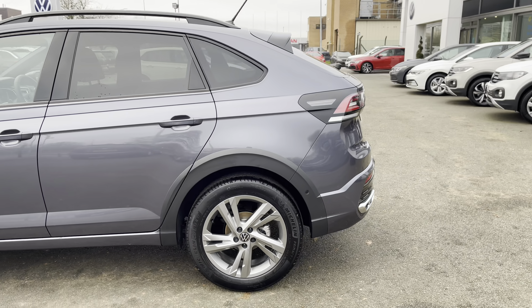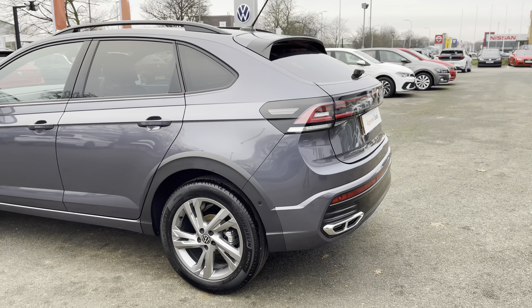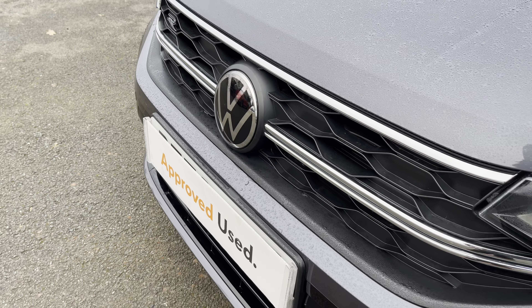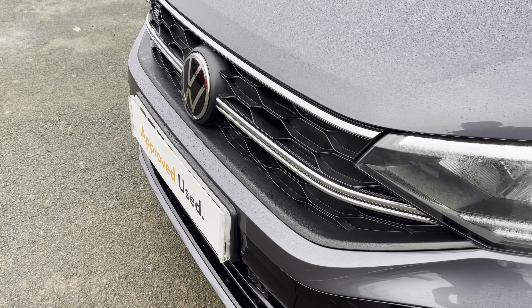Hi, I'm Jack from Crew Volkswagen and I'm going to show you around this approved used Volkswagen. This is the Tygo R-Line finished in the gorgeous smoky grey metallic paintwork and it features the 1.0L TSI petrol engine producing 110 PS, mated to the brilliant 7-speed DSG automatic gearbox as well.